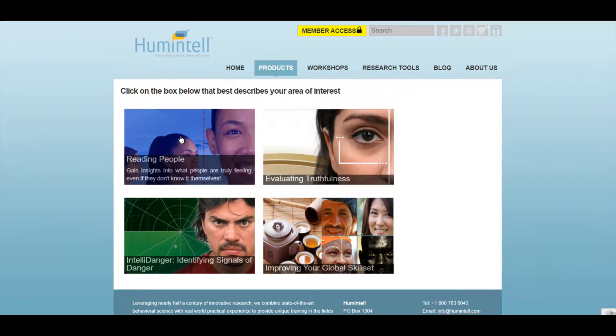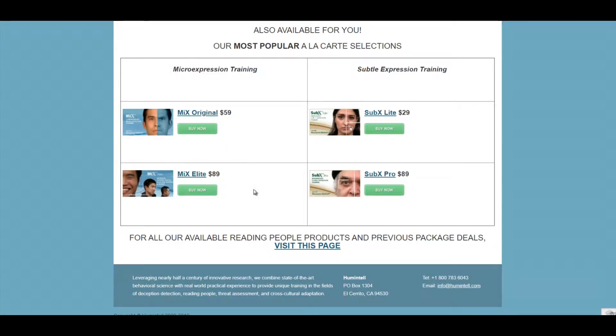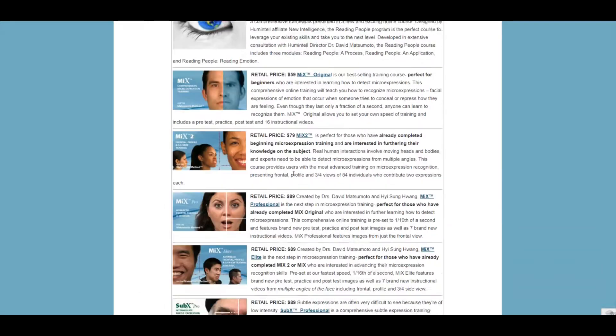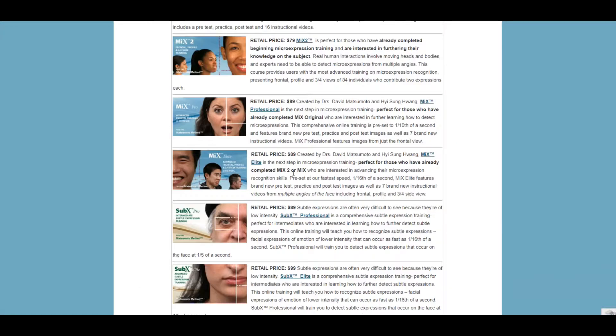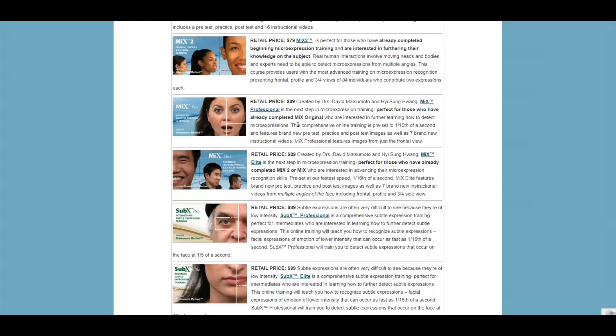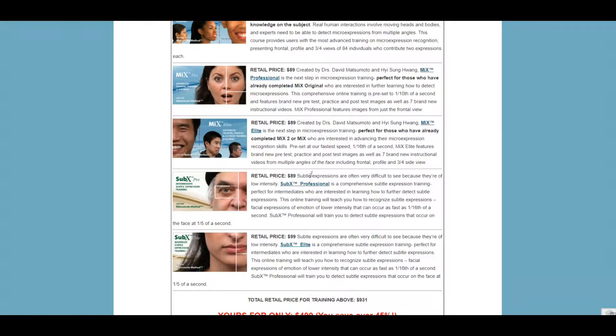In 2011, I had the opportunity to test the real-time emotion recognition tools MIX and SUBX up to the elite level. And I must admit that they are by far the best tools I've been able to use in training with my clients — whether they are large or small companies, police officers, customs officers, or private individuals I have to coach. The reaction is always the same: these tools are great.